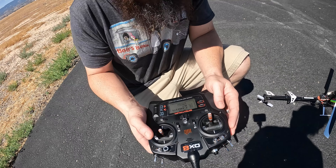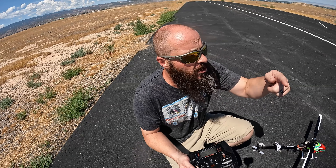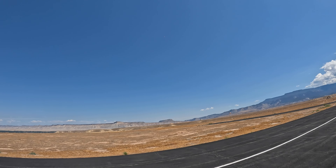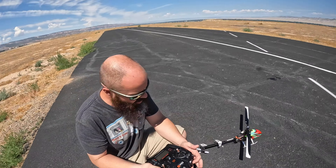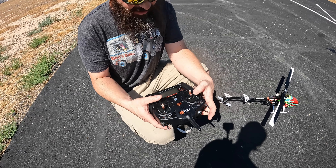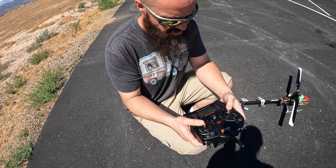There's a guy over here with a pattern plane — it's so cool sounding, it's got the dual propellers in the front. Anyway, they're all at 85 now. I hold down the bind button again to save it. If I go back into it, it says 85, 85, 85.